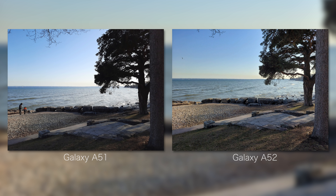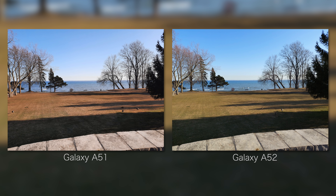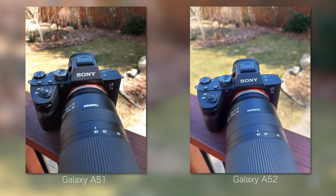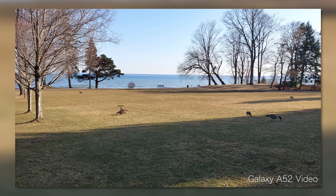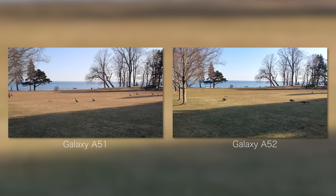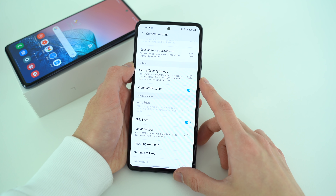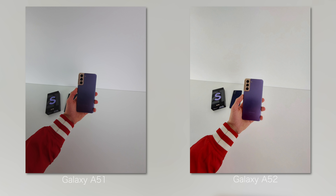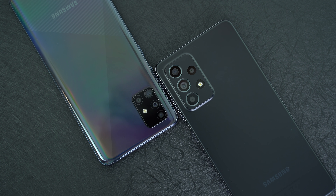In the 4x3 camera mode that takes full advantage of the sensor, both produce excellent images in this price category. Colors are beautiful, and it's interesting how sometimes I actually prefer the colors from the older A51. Dynamic range, however, is just hands-down better on the newer phone. Both have really nice 4K 30fps footage, and the A52 is a step better with optical stabilization as opposed to electronic. The ultrawide shots are usable on both phones.